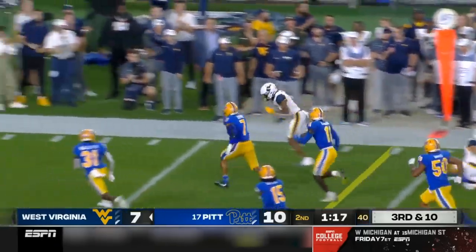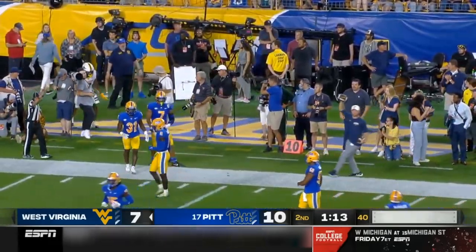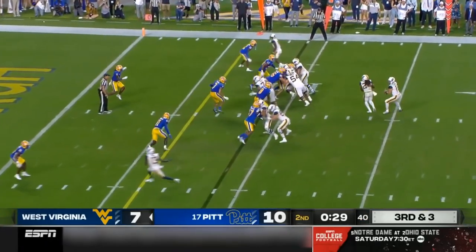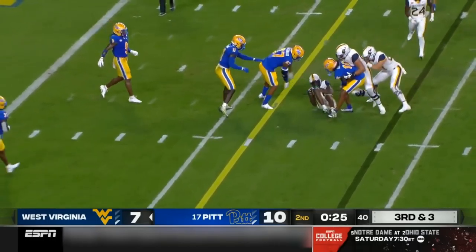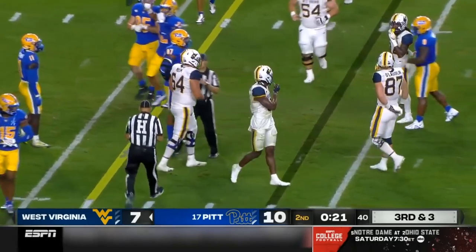Trips up top. Caden Prather, the reception. Prather makes a man miss, passed down the sideline, and a first down West Virginia. Cervais Dennis. Pitt showing pressure. Daniels to throw across the middle, and now they're going to have to take that timeout because they're going to be short of the first down.